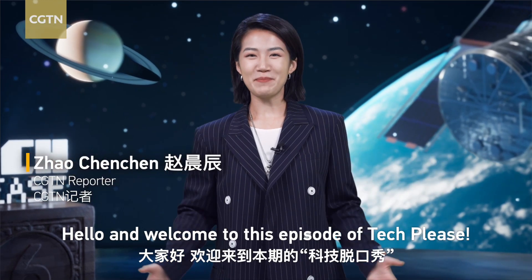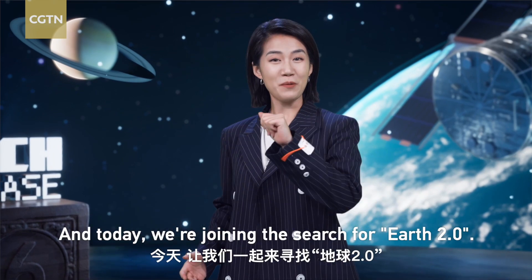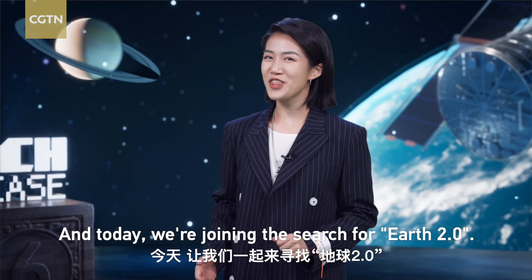Hello and welcome to this episode of Tech Please! This is Chen Chen from Beijing, and today we're joining the search for Earth 2.0.